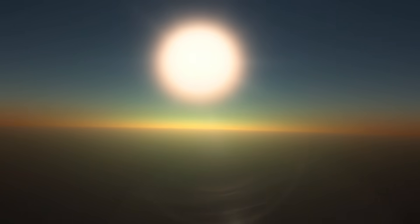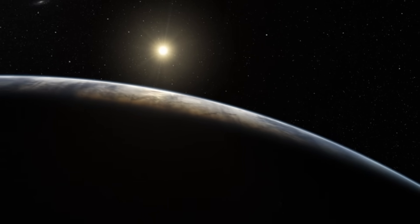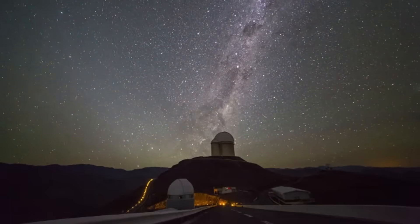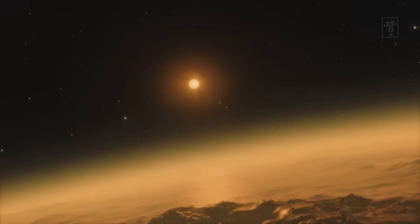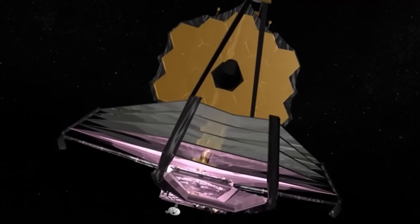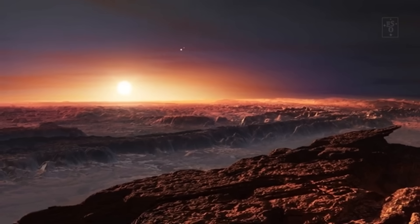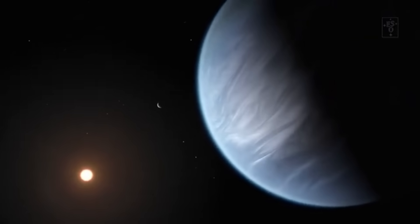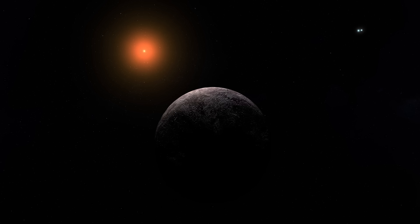This clarity marks a seismic shift in how scientists can study exoplanets. No longer confined to indirect methods of detection, astronomers can now observe and analyze the actual light reflecting from Proxima b's surface and atmosphere. That difference is immense. It transforms the hypothetical into the observable. It moves Proxima b from the realm of theoretical astrobiology into a new phase of empirical exploration. For the first time, a world outside our solar system doesn't just exist in equations — it has a face.